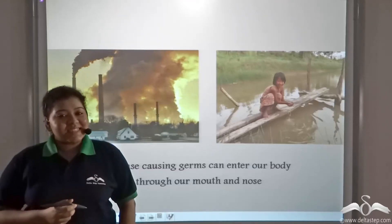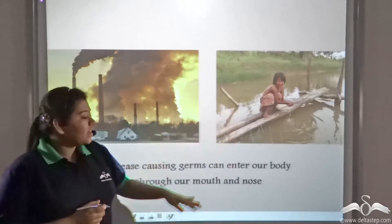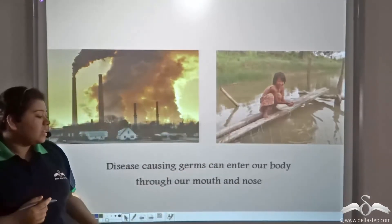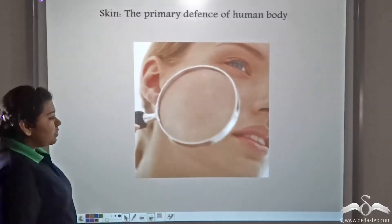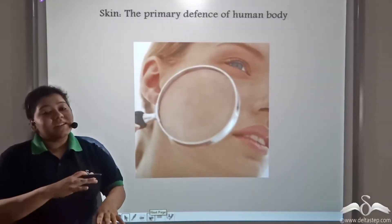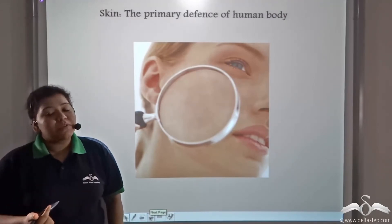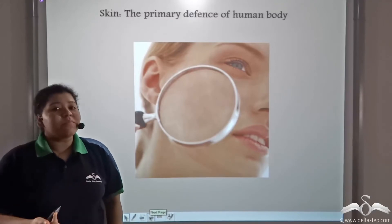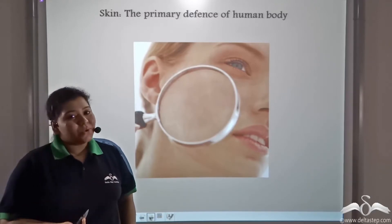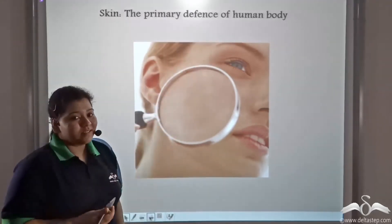There are many disease-causing microorganisms present in air and water and they might enter our body through our mouth and our nose. Skin forms a continuous outer layer which is tough and it is made up of proteins. Skin is almost impermeable to germs and so it forms the primary defence of the human body.